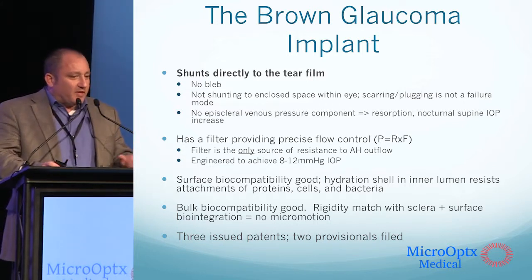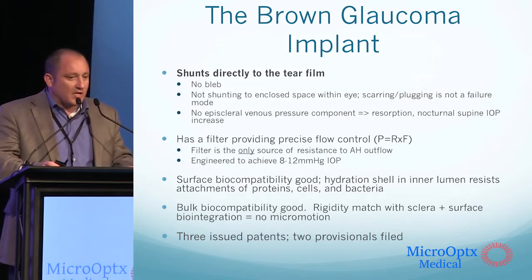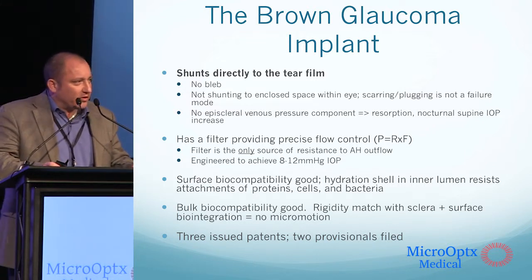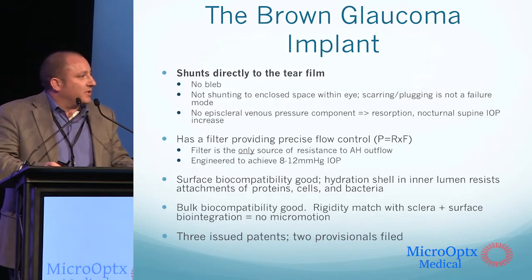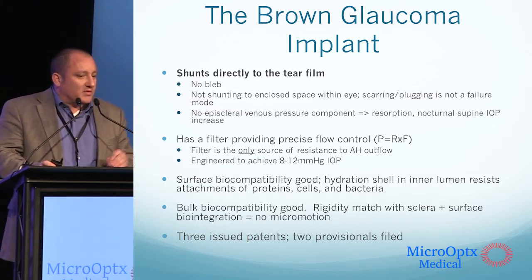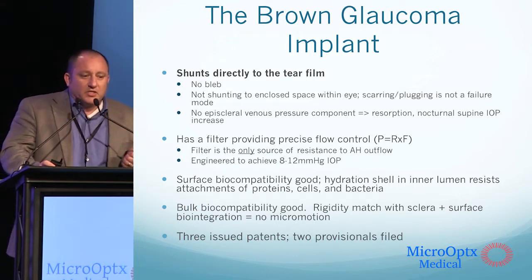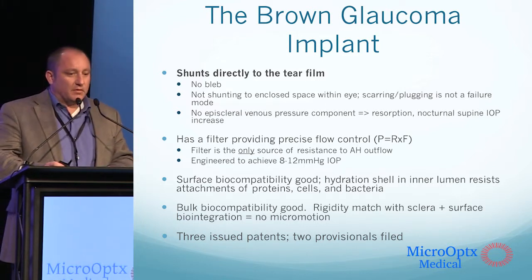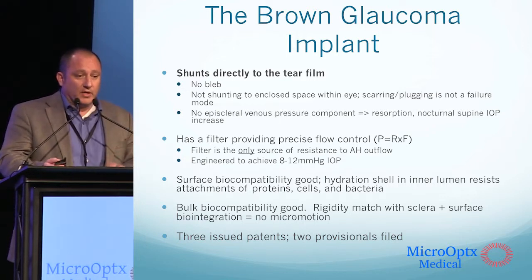We're also able to very precisely control flow. Pressure equals resistance times flow. We know what the flow of aqueous into the anterior chamber is, and we know what the pressure needs to be to halt further damage of the optic nerve. Our filter, because it's the only source of resistance to aqueous outflow, allows us to engineer the device to achieve 8 to 12 millimeters of mercury IOP, which essentially could represent a cure for glaucoma.